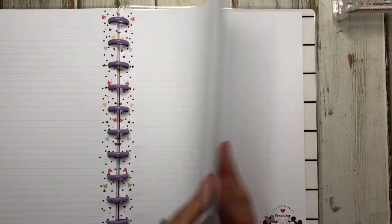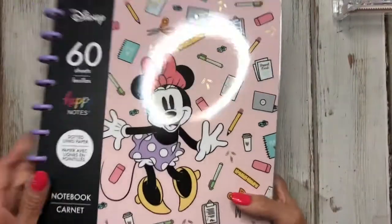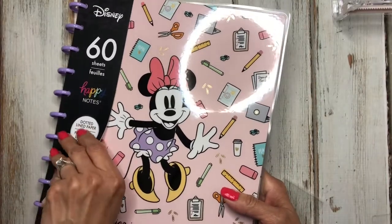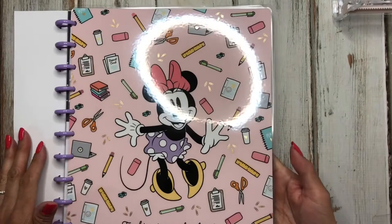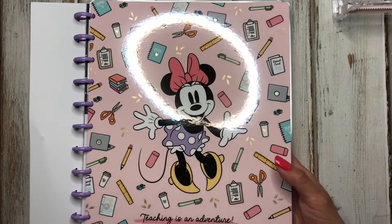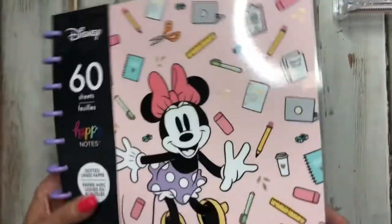The paper looks like it's all the same throughout. That is the mini Happy Notes — it's really cute. I really wish they would have done this in a classic size.